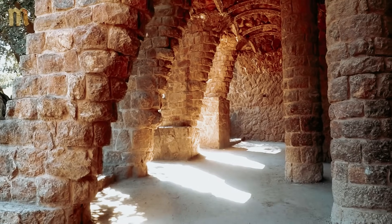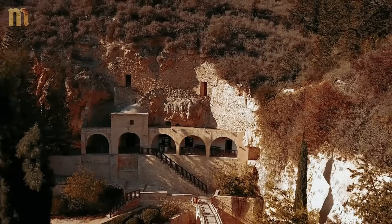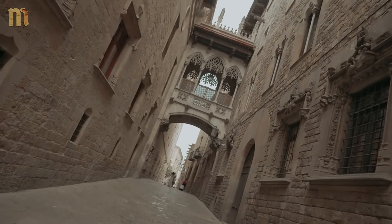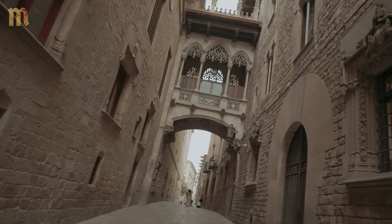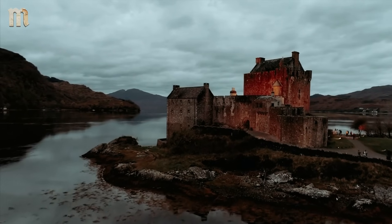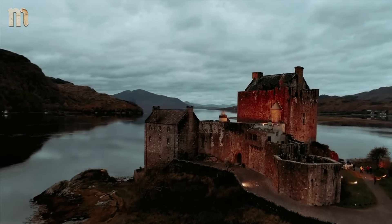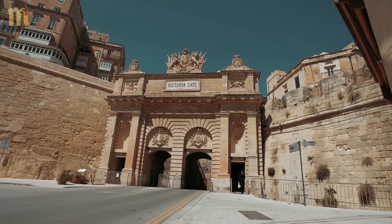Medieval builders didn't need engineering degrees to master thermal mass. They observed, they adapted, they created buildings that maintained comfortable temperatures while you're one power outage away from heat stroke. The stone selection wasn't random — limestone and sandstone were thermal batteries with microscopic air pockets creating natural insulation. Your advanced synthetic insulation falls apart in decades. Theirs still works after 800 years.